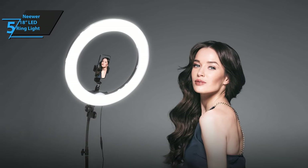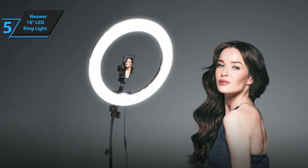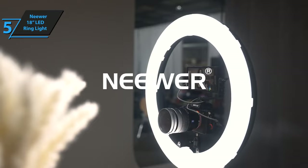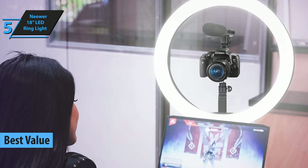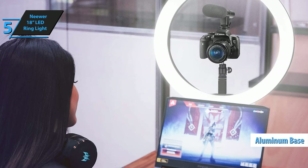In your quest for the perfect blend of cost-effectiveness and quality, our top pick for 2024 is the Neewer 18-inch LED ring light. Known for its exceptional value, this ring light has earned its place as one of the most popular models on the market. The Neewer 18-inch ring light sports a sturdy aluminum base, while the ring itself is made of durable plastic.